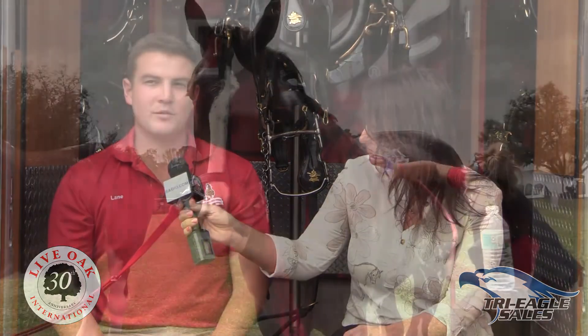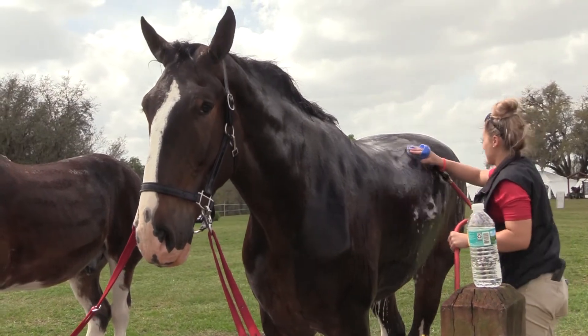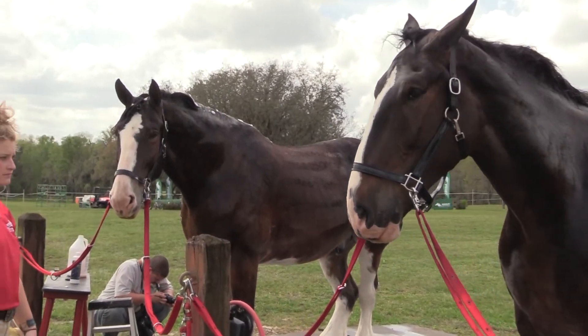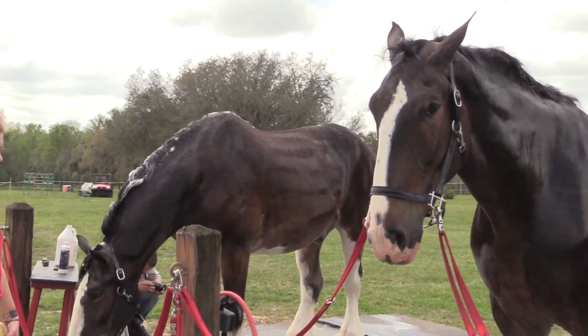How many hours a day do caretakers spend on grooming on average? I would say anywhere from three to four hours just on the horses, with a couple of people doing it. We always want to make them look presentable to the public eye, so they've got to look their best. We've got to put in the time and effort.